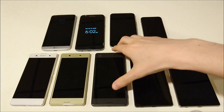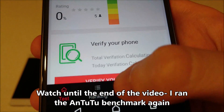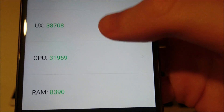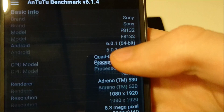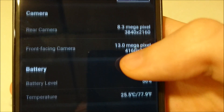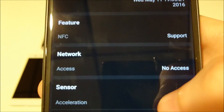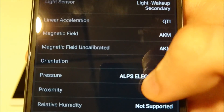The Xperia X Performance came in third place with a score of 137,554. It has a Snapdragon 820, but only three gigabytes of RAM, whereas the LG G5, Galaxy S7 Edge, and HTC 10 all have four gigabytes. People are wondering how that would affect it, and really not much, if any — it's definitely in the same league as those three.